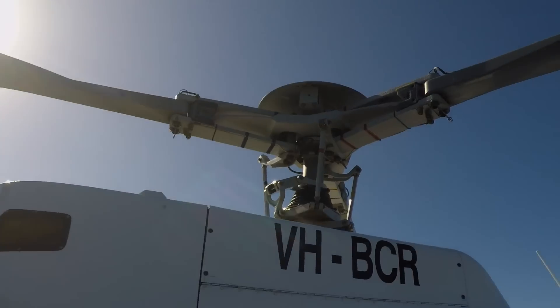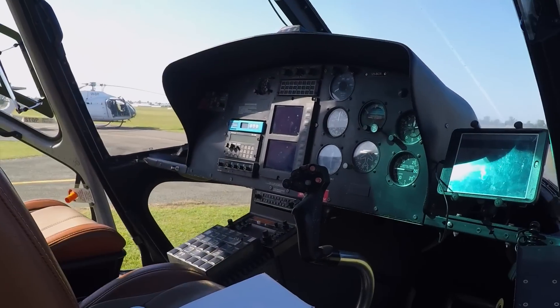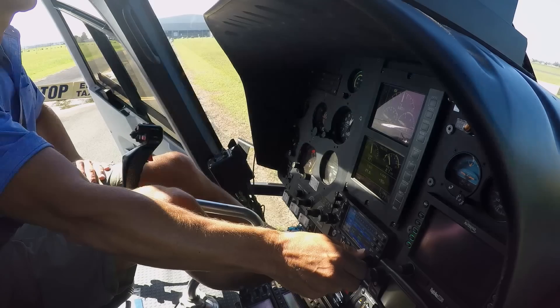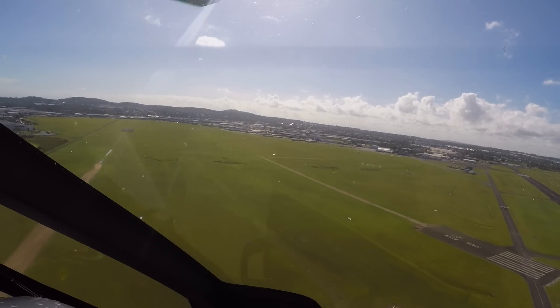Good day mate! We are now in Brisbane, Australia for the BF Goodrich ride and drive experience. We are about to head down to Land Cruiser Mountain Park, but guess how we are heading there? Yes, helicopters! My first ever chopper ride, flying in the perfect Brisbane weather with clear blue sky.